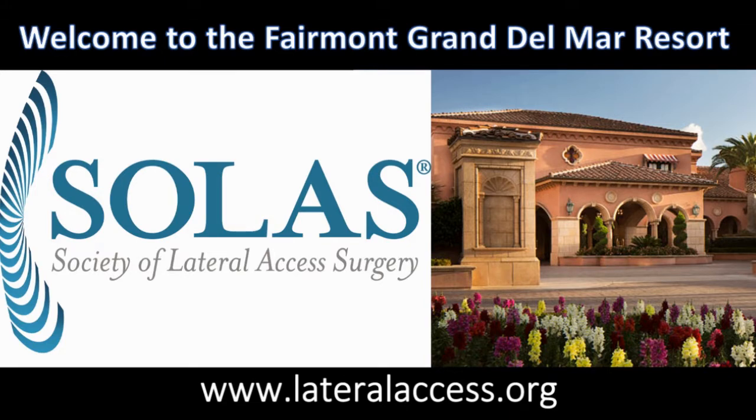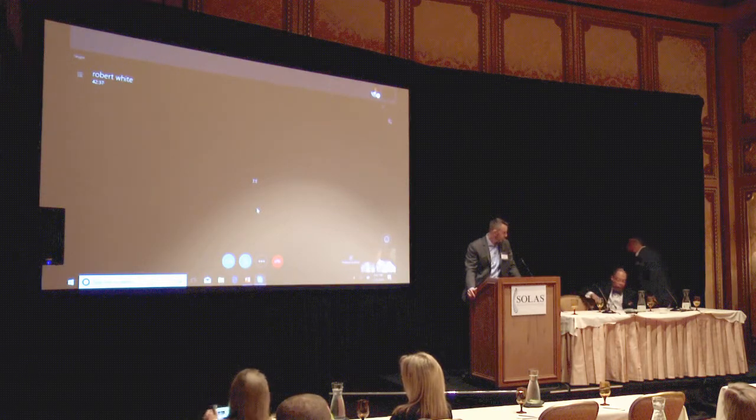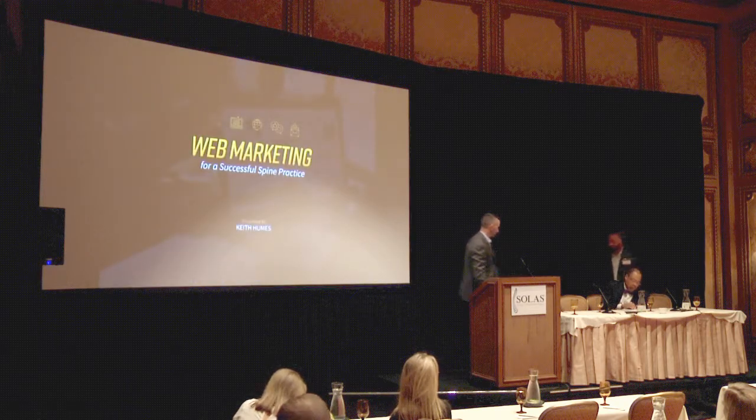Welcome to the Young Surgeons Symposium on Business Management. Keith Humes, CEO of Rosemont Media, is going to talk to us about marketing strategies for the young spine surgeon.